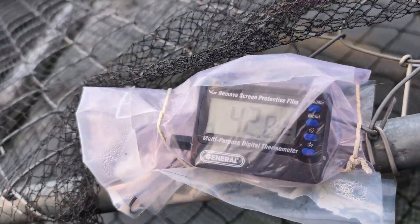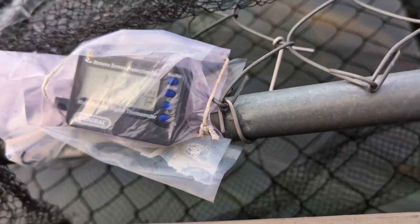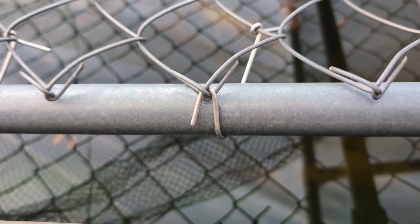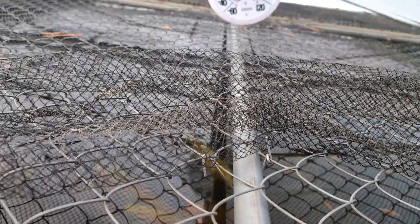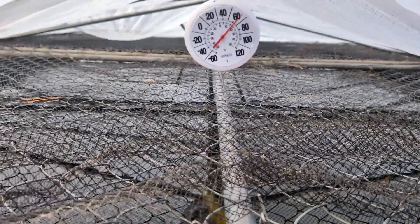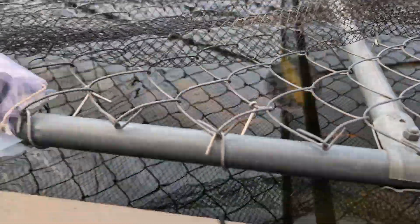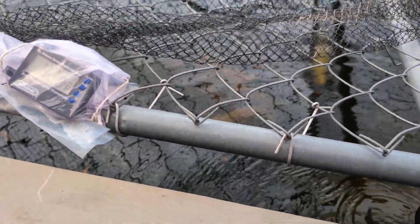We have 42 degrees, 6 feet down by where our koi are supposed to be resting. At 3 feet down, we're at 46. The tunnel temperature is 64.